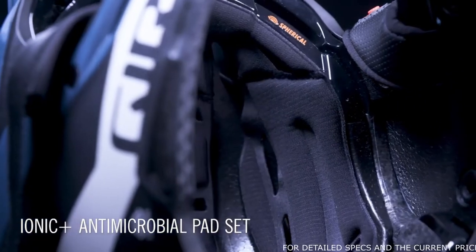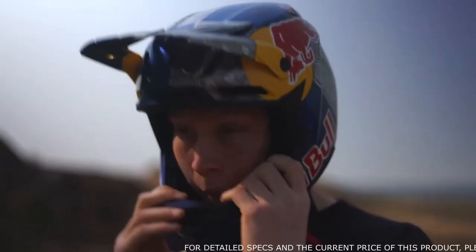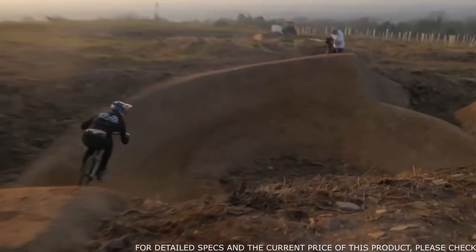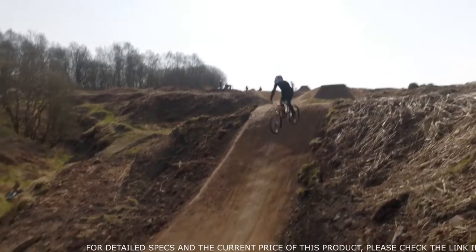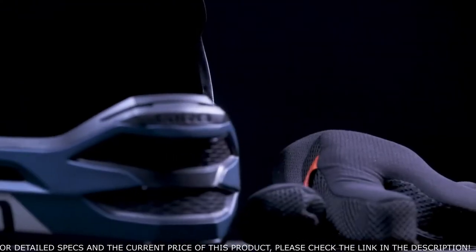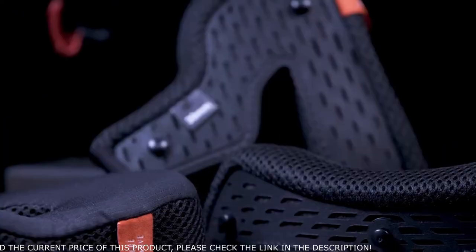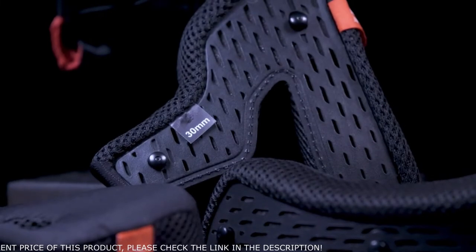A lightweight IONIQ Plus microbial pad set is both soft-touch and highly absorbent. Two different cheek pads are included with each of the three sizes, allowing for a customizable fit, and are secured by a directional snap system allowing for easy removal in case of a crash.